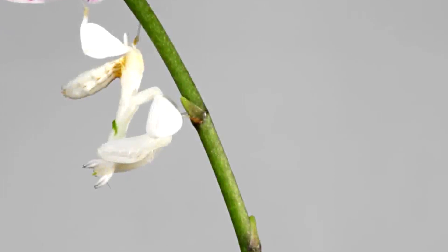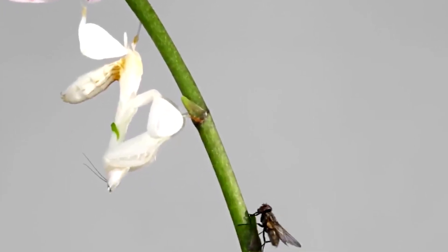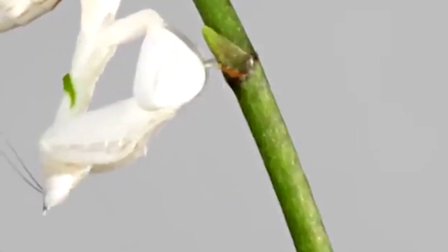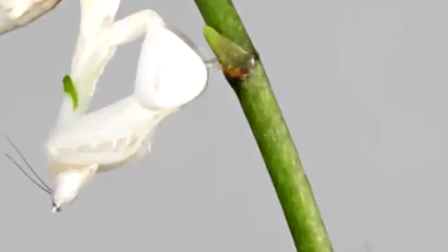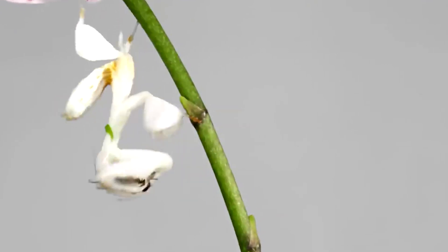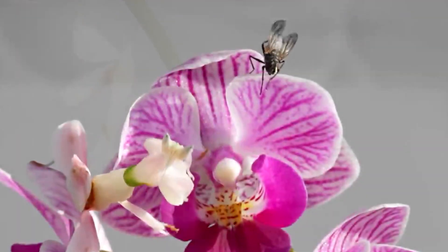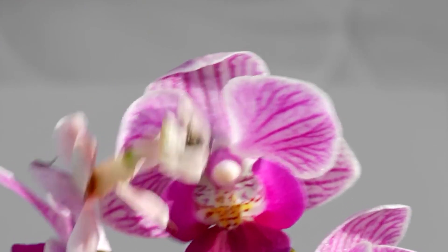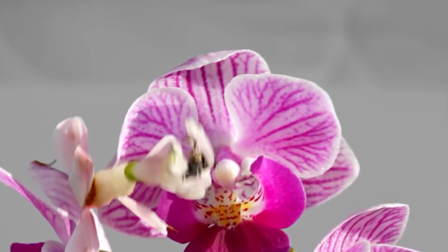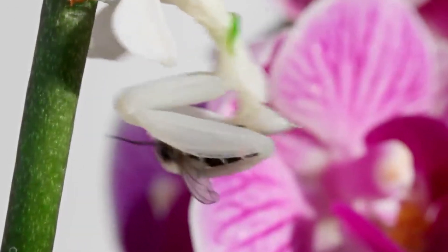Now let's talk about their diet and hunting techniques. Orchid mantises are carnivorous insects, primarily preying on other insects like flies, bees, and butterflies. They are ambush predators, patiently waiting for unsuspecting prey to come near them. When an unfortunate insect ventures too close, the orchid mantis strikes with lightning speed, capturing its prey with its sharp forelegs. By imitating a flower, they attract other insects looking for nectar, and once the prey is within striking distance, the orchid mantis seizes the opportunity and secures its meal. It's a classic example of nature's perfect adaptation and camouflage at work.